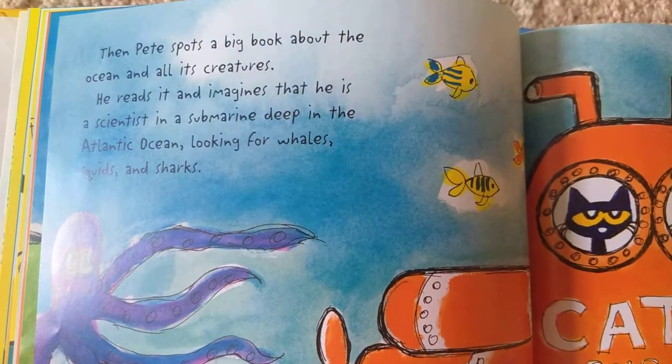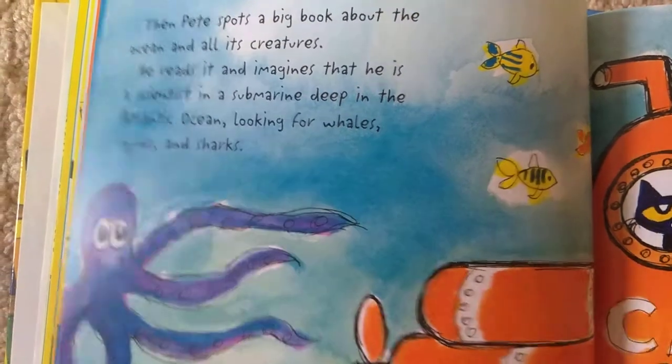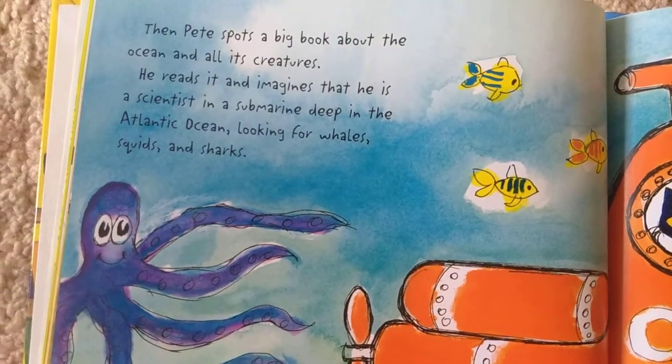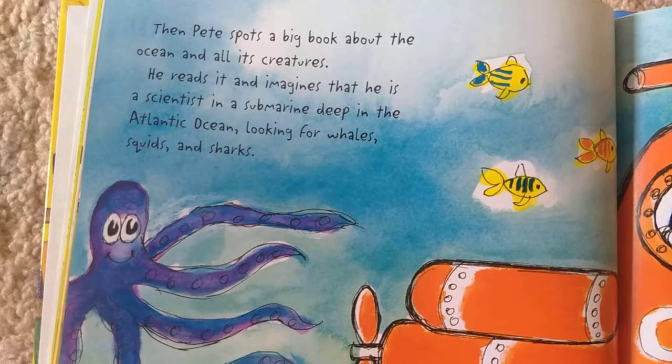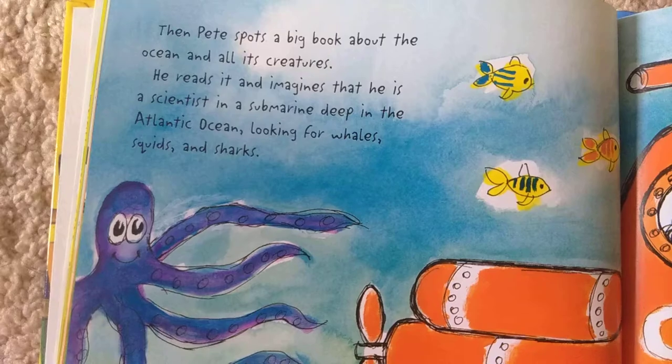Pete spots a big book about the ocean and all its creatures. He reads it and imagines that he is a scientist in a submarine deep in the Atlantic Ocean, looking for whales, squids and sharks.